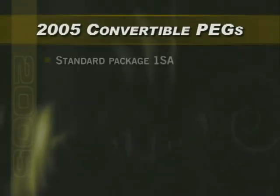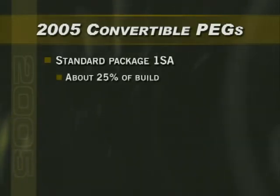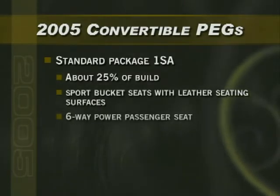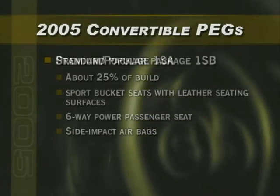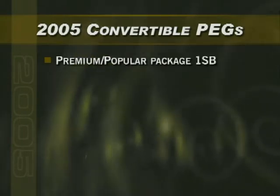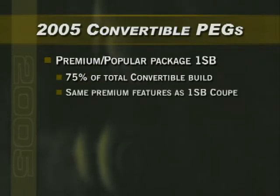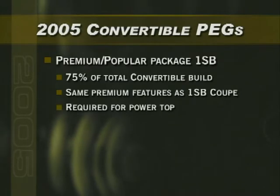Turning to the convertible, it's available in two pegs for 2005. The standard package 1SA should account for about 25% of the convertible build and offers sport bucket seats with perforated leather seating surfaces, a 6-way power passenger seat, side impact airbags, and more. The convertible's Premium Popular Package, or 1SB, will make up about 75% of the total convertible build and is required to order the optional power convertible top.